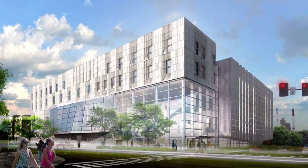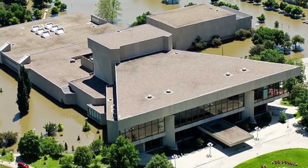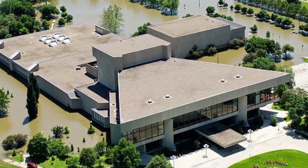Here's the new building for the University of Iowa School of Music. The history of this project goes back to 2008 when the existing facilities were basically destroyed by a flood.